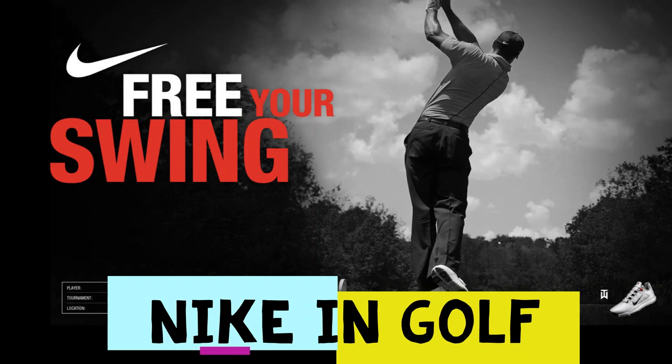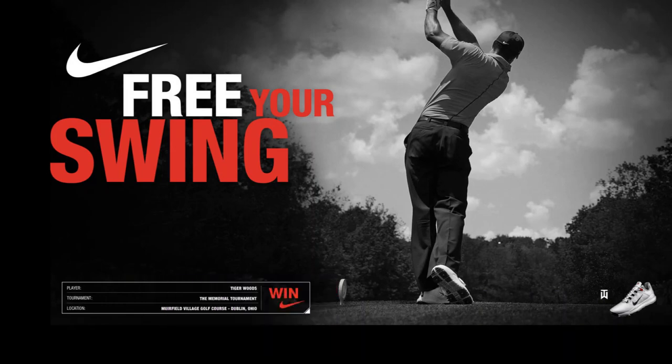In golf, Nike first established a leading position in golf shoes. Nike then launched a clothing line endorsed by top athletes like Tiger Woods, and then began to manufacture and sell higher-margin equipment like golf clubs.